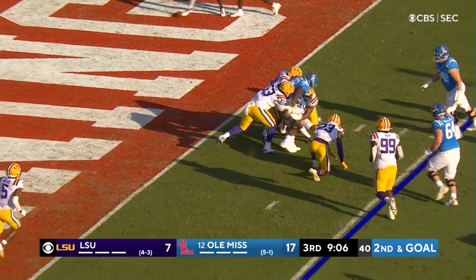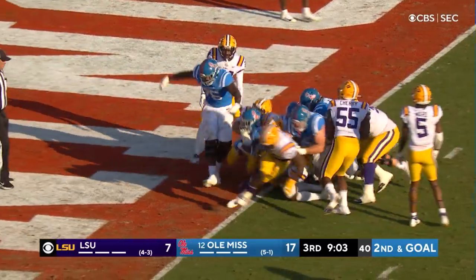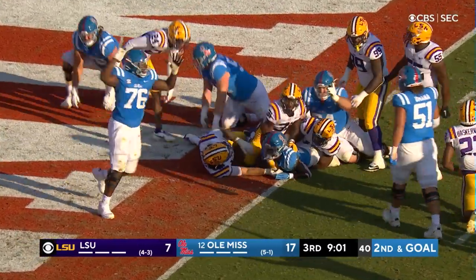Parrish — still driving, still going. It's a touchdown.